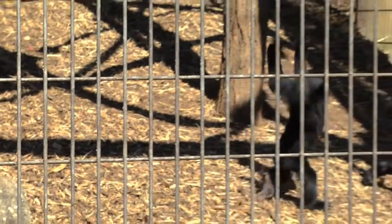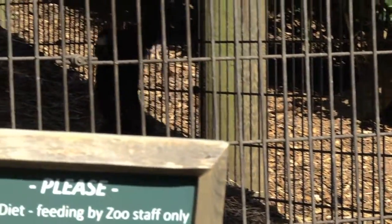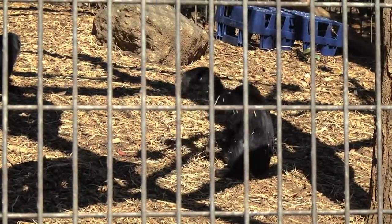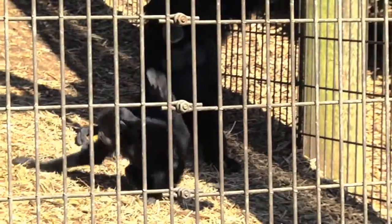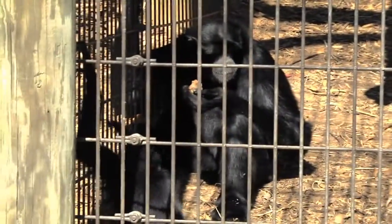Time really flies — or swings. Here we're at the Siamang exhibit and unbelievably baby George, our first baby of 2015, will soon be turning one year old in March. When it starts warming up you should see him becoming more and more independent and moving around his exhibit and putting on a show for everybody.